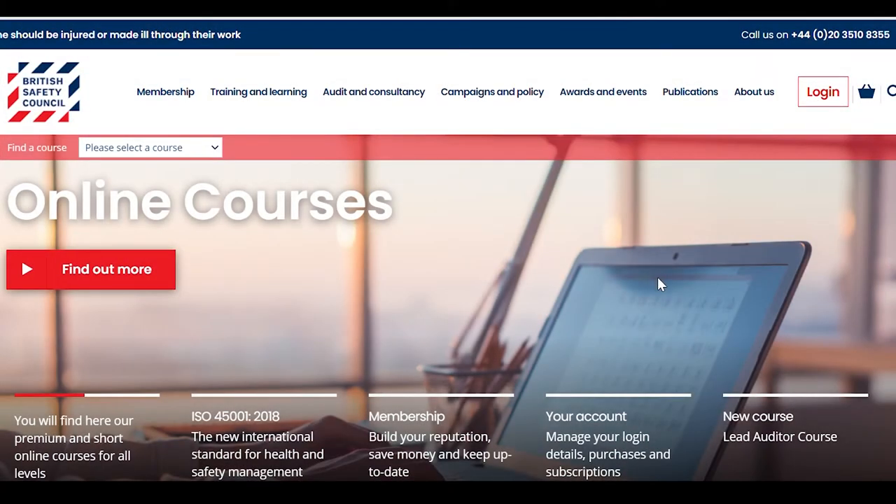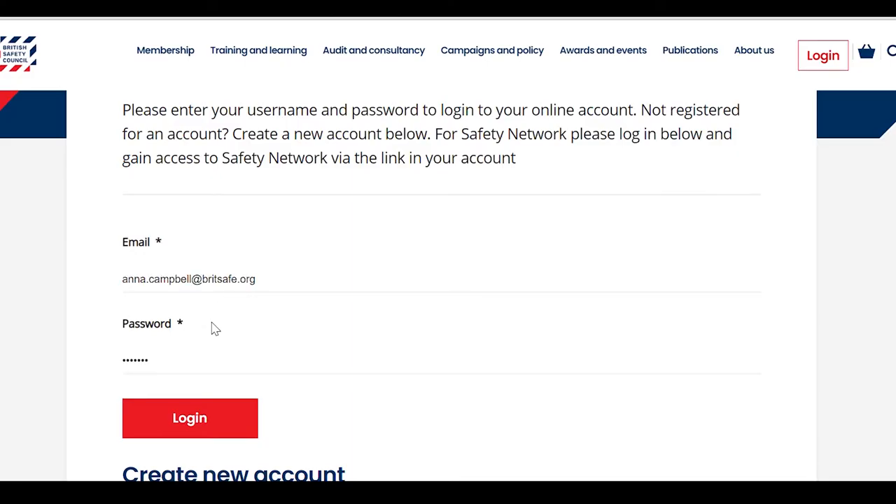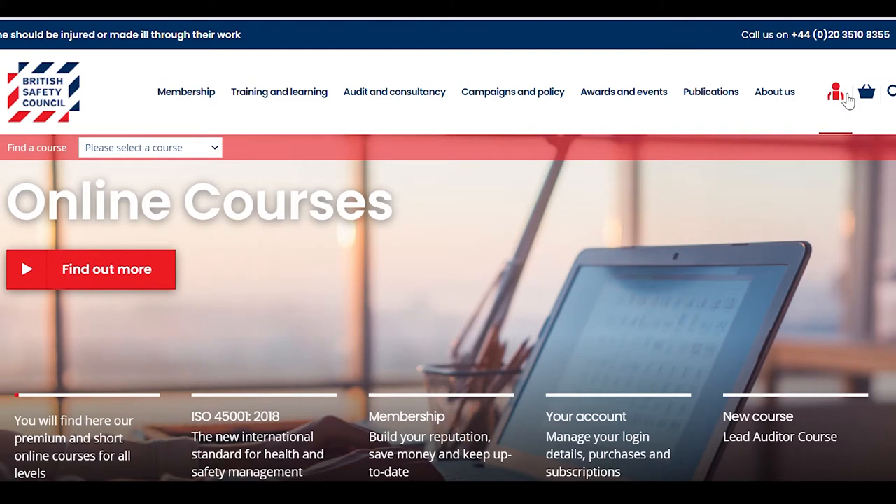Log into your account on the Britsafe website. If you don't already have an account, you can create one by clicking on the 'Create Account' button. Once logged in, you will see the 'My Account' icon. Click on Awards and Events.